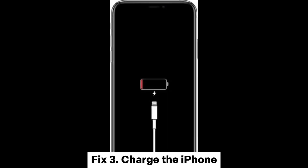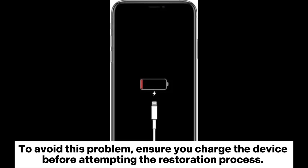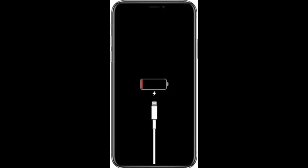Fix 3: Charge the iPhone. The device's battery not being fully charged is also a common reason your iPhone restore from iCloud gets stuck. To avoid this problem, ensure you charge the device before attempting the restoration process. Charge the device until it's full and try restoring an iCloud backup.